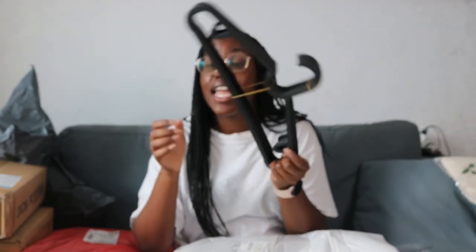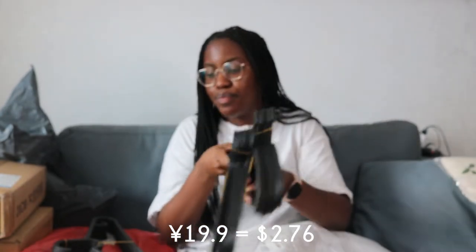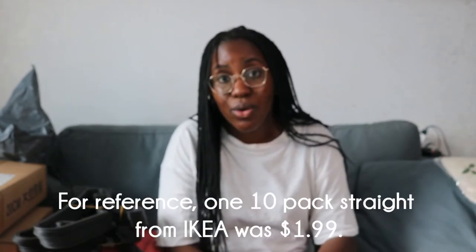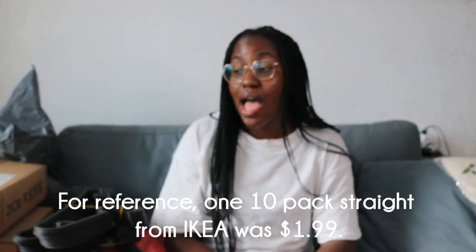Now we have some hangers. So I bought these hangers and the picture looked like Ikea hangers — and these do look exactly like the ones I got from Ikea. I thought they were going to have the Ikea branding on there. Part of me feels like Pingdodo and a lot of very cheap things in China are either factory rejects or someone skimming a little off the top to sell for themselves. I got 30. I don't knock the hustle.